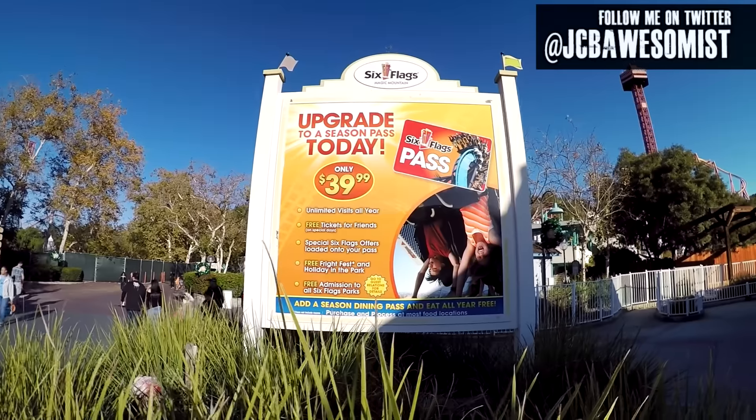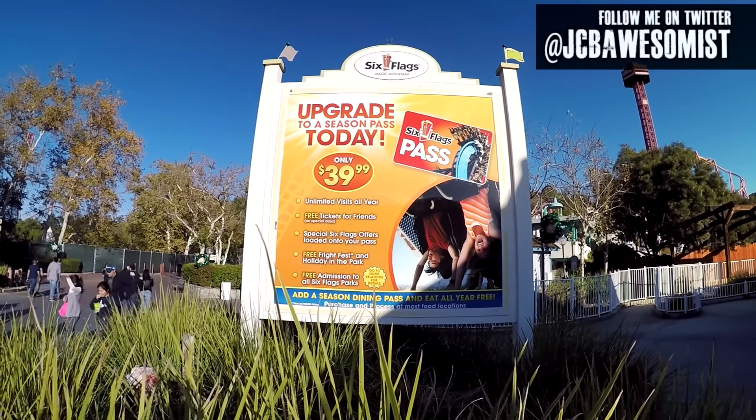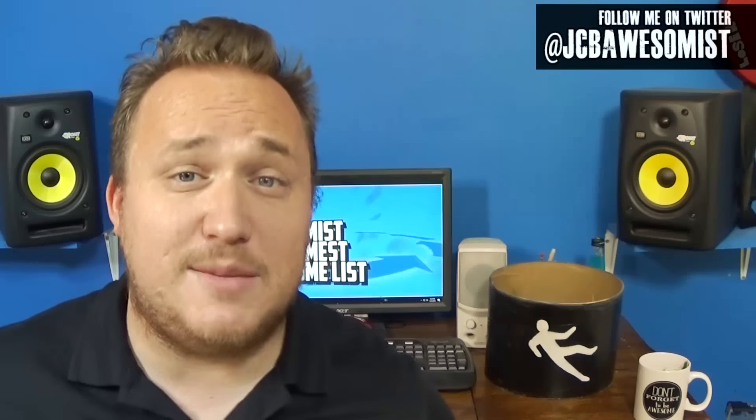You may be thinking season passes are expensive, and this was supposed to be about going to Six Flags without spending a lot of money. But that's the best part — you can get a season pass membership for just a few dollars. So if you really want to go right now and you don't have a whole lot of money, you can sign up for the membership option, pay the first month, and go to Six Flags for just a couple of dollars. It really is a great deal, and then you have a season pass which is awesome.